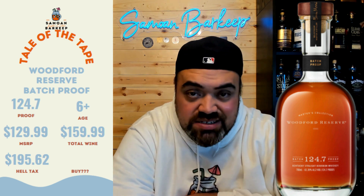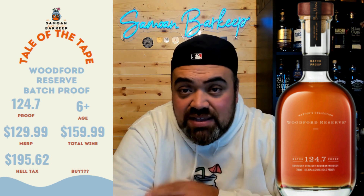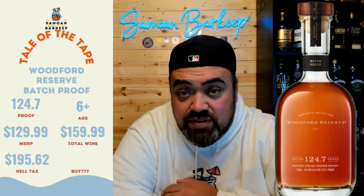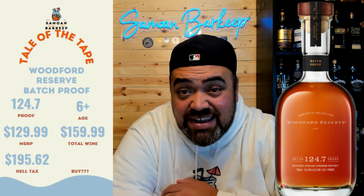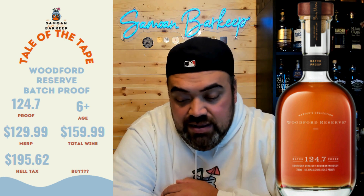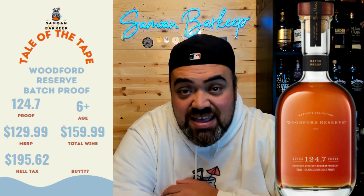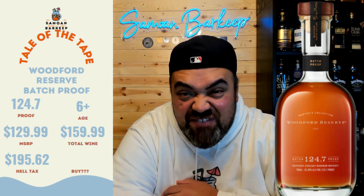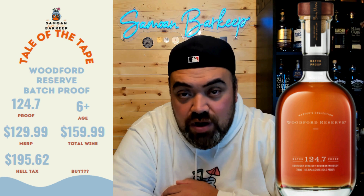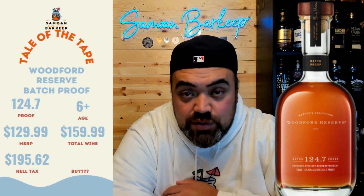So let's get into the horrible details. The MSRP on this bottle is about $129.99. Total Wine — which I'm using as the baseline because that's the easiest place to find most of these bottles — prices this bottle at $159.99, so $30 over MSRP just to start off with. And then you get to the hell tax: $195.62. So we're paying $65 over MSRP when you account for the tax and everything else just to get a taste of this Woodford Batch Proof.